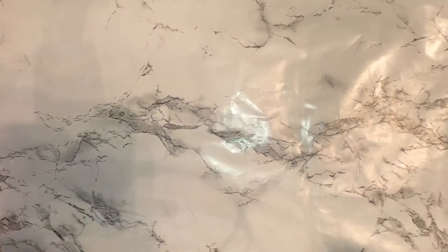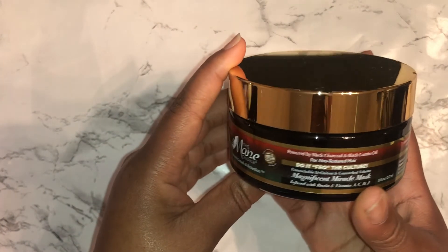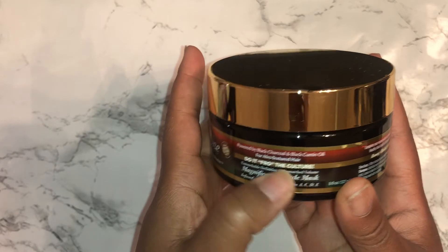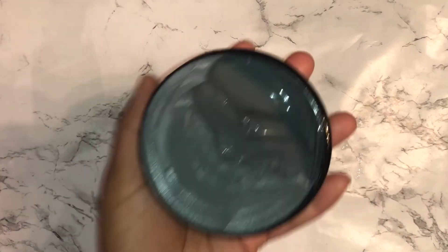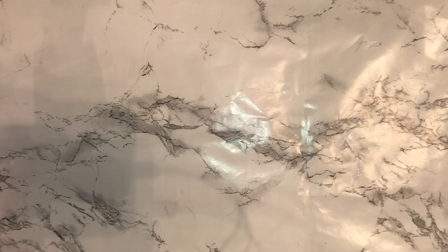Here I got this one, which is the Do It Fro the Culture Magnificent Miracle Mask, infused with biotin and vitamins A, C, D, and E. It has black charcoal and black cumin oil for afro-texture hair. When De La Soul mentioned this, she said it's really good for her in wintertime, and based on a lot of her videos I think we're very similar in hair type and porosity — we both have color-treated and non-color-treated hair. It looks super thick so I think it'll last me a while, but I'll definitely use this when winter comes.